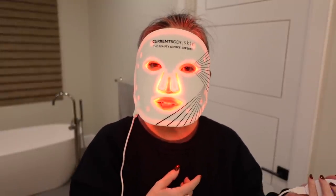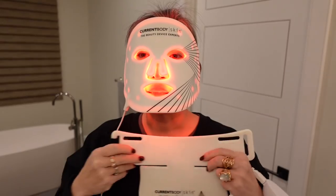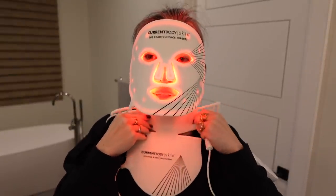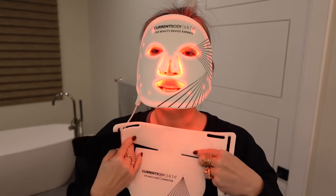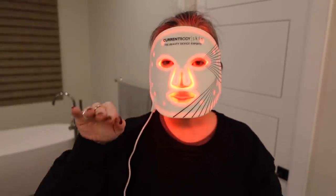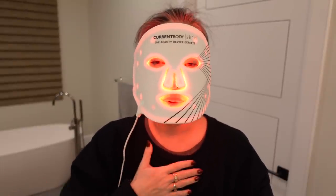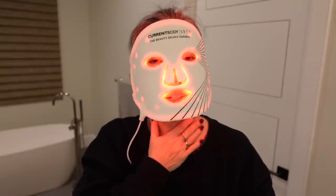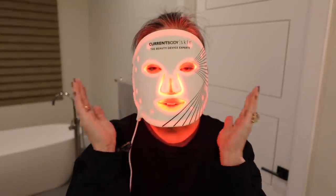The cycle is 10 minutes, and sometimes I'll do another 10 minutes — that's safe. I really like how comfortable this mask is. The neck device you just wrap around, thread the Velcro strap, and tighten. You can also hang the strap through holes to just do your chest area. I really like that device because there aren't a lot of devices for that part of your body. The skin on your neck and chest is just as thin as your face. And this is my favorite mask by far after using LED light therapy for a long time.